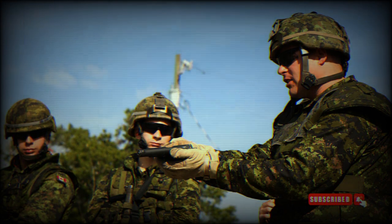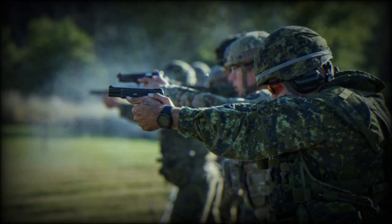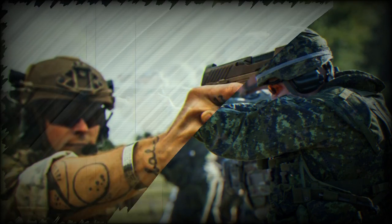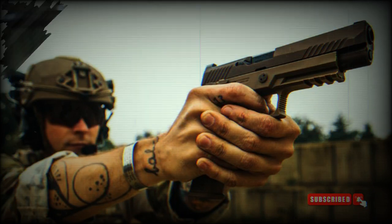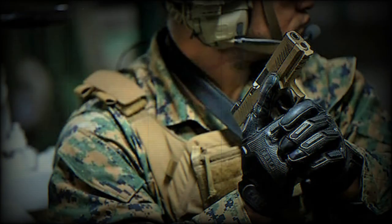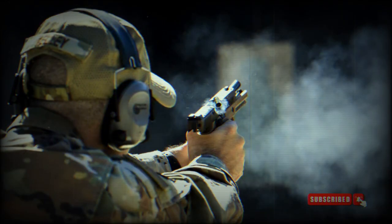This attribute is particularly advantageous for reducing muzzle rise and enhancing overall shooting comfort. The 320 XCA-9 Legion is a carry-sized firearm, making it suitable for concealed carry or everyday use. It boasts compact dimensions with an overall length of 8.1 inches, a width of 1.6 inches, and a height of 5.9 inches. With a 4.6-inch barrel, the 320 XCA-9 Legion strikes a balance between compactness and ballistic performance.